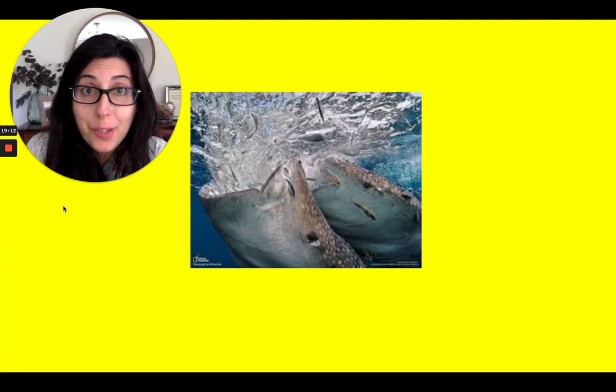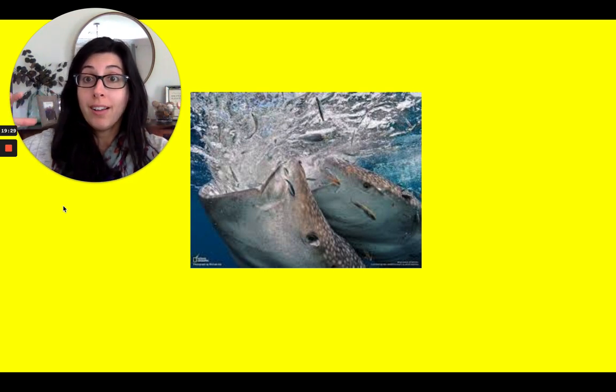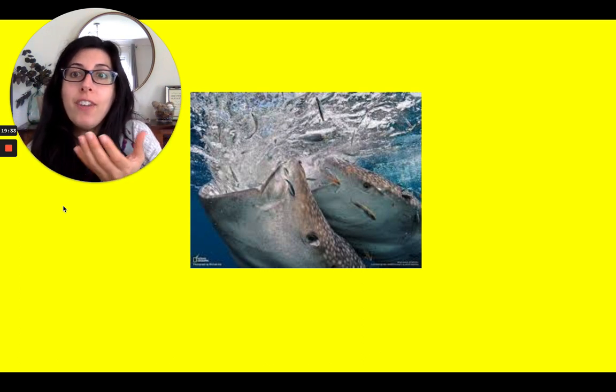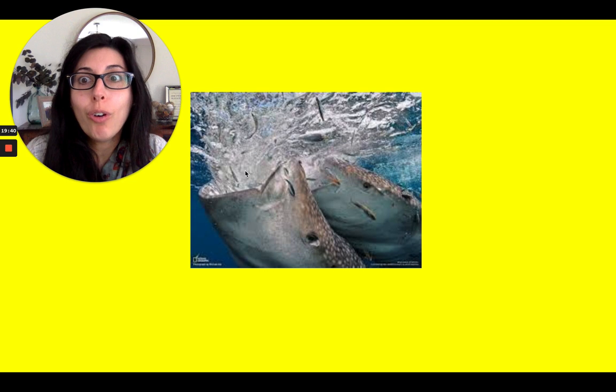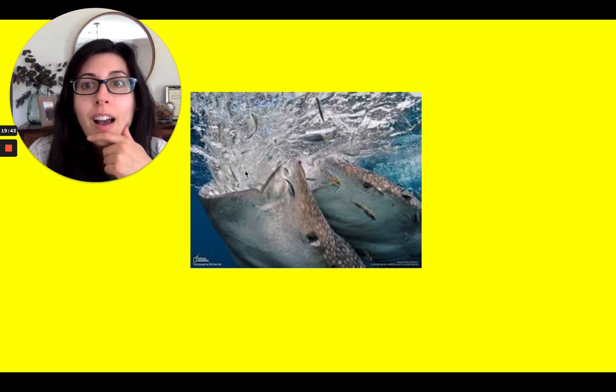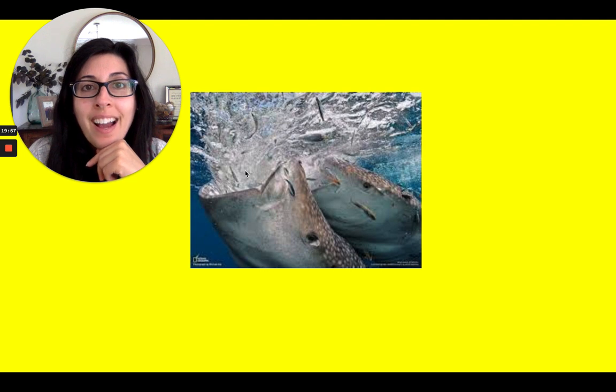Wow! Humpback whales are pretty amazing animals. It's so incredible how they use an adaptation to help them catch fish — how they slap the water to scare the fish so they all gather together, then swoop underneath and suck them up into their mouths. Can you think of a way that humans copy the humpback whale and copy their adaptation? I'm going to show you a video right now that shows just how humans copy the humpback whale to catch fish too.